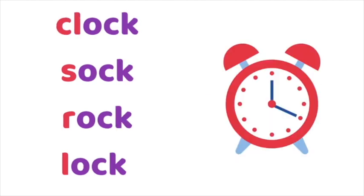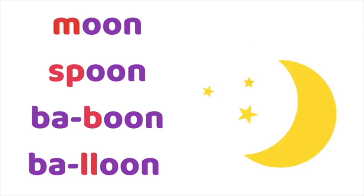Clock, sock, rock and lock — you can see the onset is different: 'cl', 's', 'r', 'l' — but the 'ock' is exactly the same in all of those words. Moon, spoon, baboon, balloon: in moon and spoon you can see the 'oon' rhyme is the same but the onset is different. Baboon and balloon are two-syllable words, but they rhyme because the second syllable has the same rhyming pattern as moon and spoon. It doesn't matter whether they're one-syllable words like moon and spoon or two syllables like baboon and balloon, so long as the rhyming pattern in the final syllable is the same.